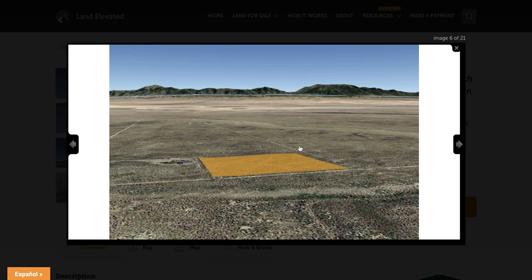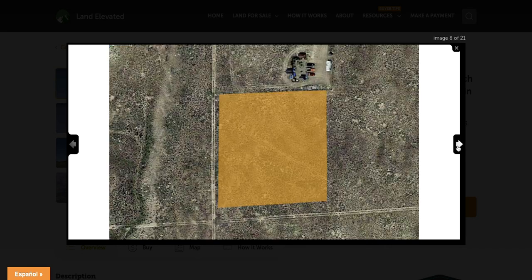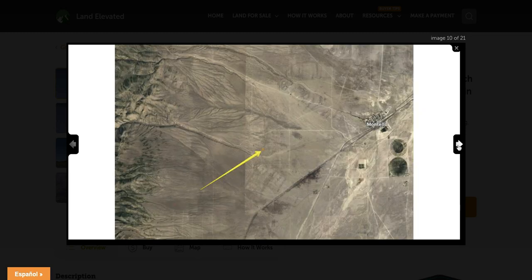Here you can see it is a standard rectangular shaped lot, and it is a corner lot. So you're going to have access from two different roads on two different sides of the property. There is a homestead directly adjacent to one side of this property, so you will have some neighbors to one side, but all of the other sides are just going to be wide open spaces. You can see there are a few homesteads dotted throughout this area, but everybody has quite a bit of space and privacy.